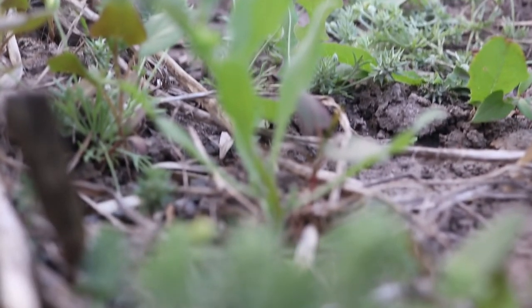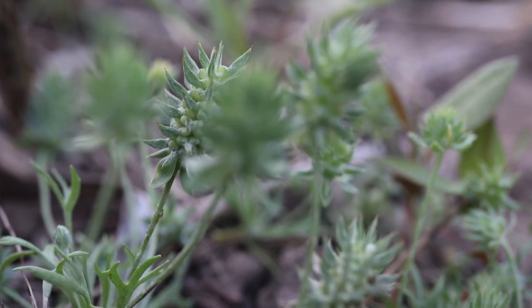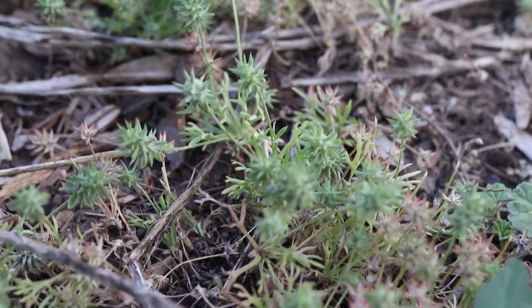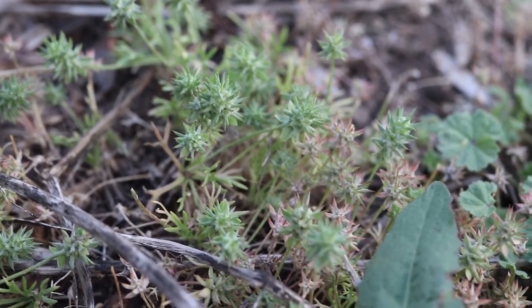Burr Buttercup grows in full sun and compact soils and is often found growing in pastures, gardens, roadsides, and grain fields. It forms dense mats and is highly competitive, often damaging small grain crop yields. It is not edible and is highly toxic to sheep.